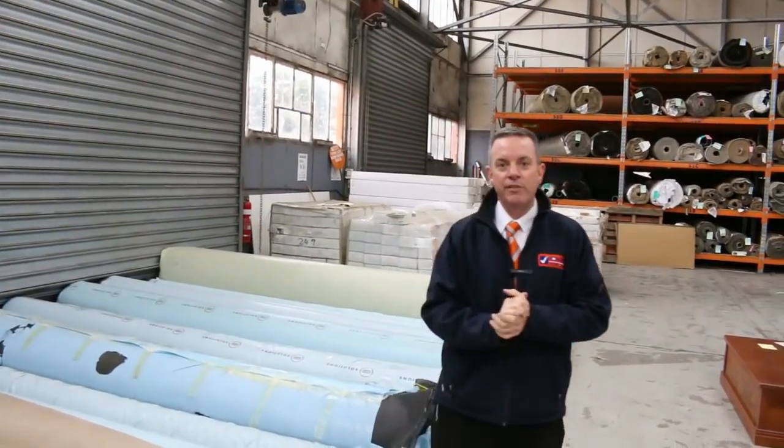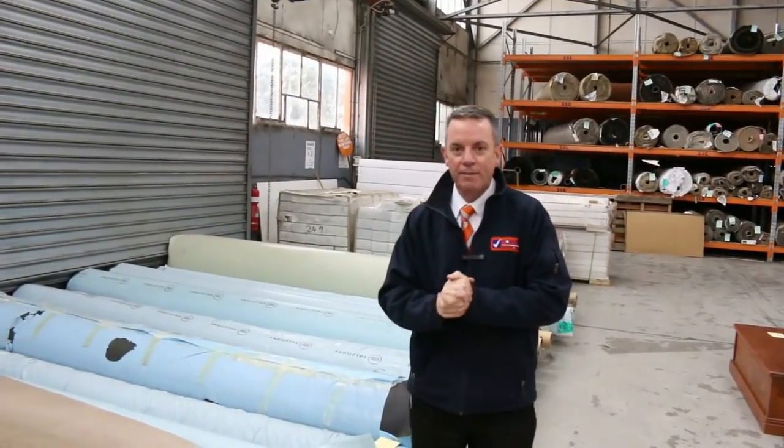G'day, I'm John from Sales Auction Sales. I'm here to preview tomorrow's carpet auction — that's Wednesday the 25th of July at 10am.